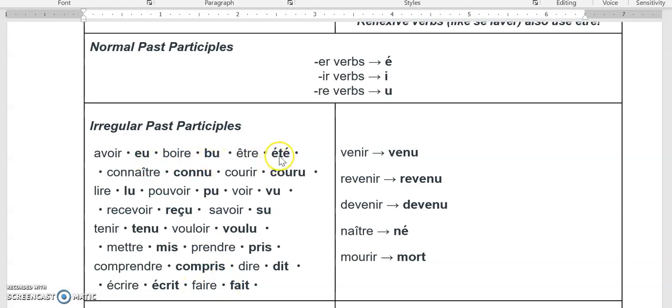Here are some common irregular ones for avoir verbs: eu, bu, été, connu, couru, lu, pu, vu, reçu, su, tenu, voulu, mis, pris, compris, dit, écrit, and fait.